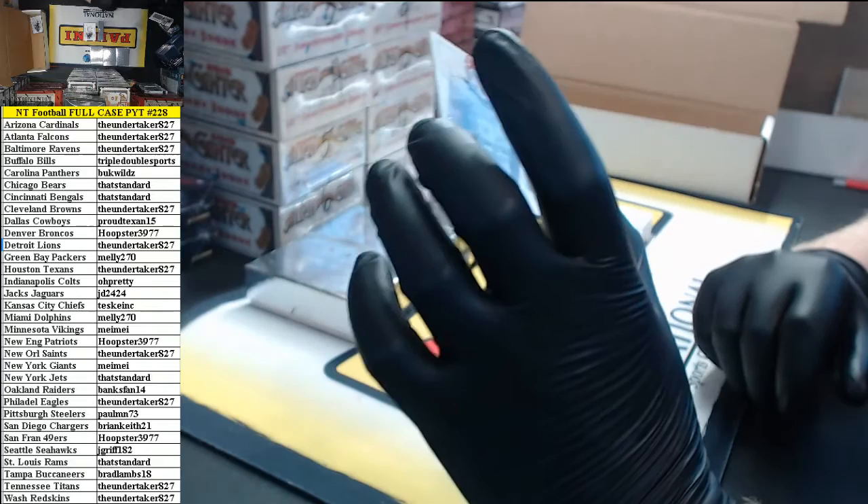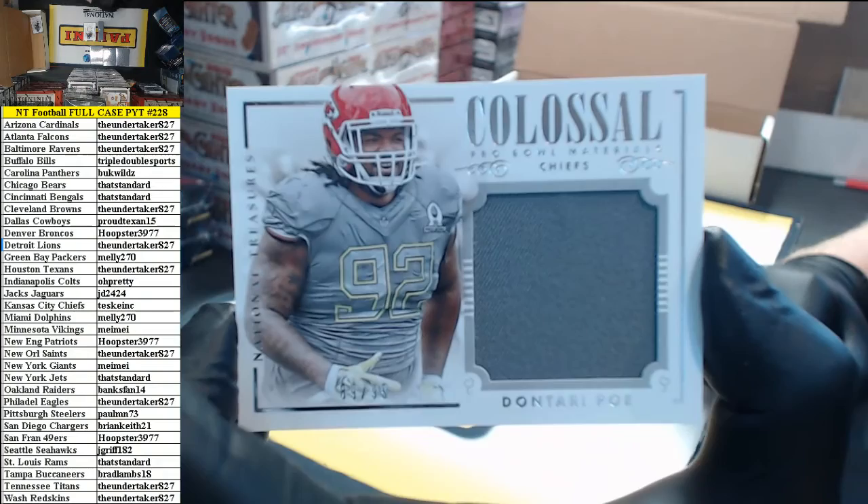Next up, Colossal Pro Bowl material jersey for the Chiefs — Dontari Poe.